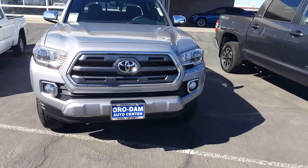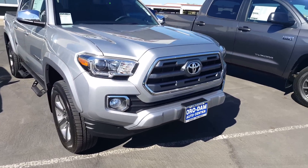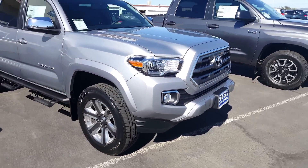Hey Rob, this is Mike Tucker here with Orville Toyota Chevrolet. I just wanted to get you out a quick video on the new 2016 Toyota Tacoma. So here's the limited truck we just got in — just doing a quick walk around of the vehicle for you.